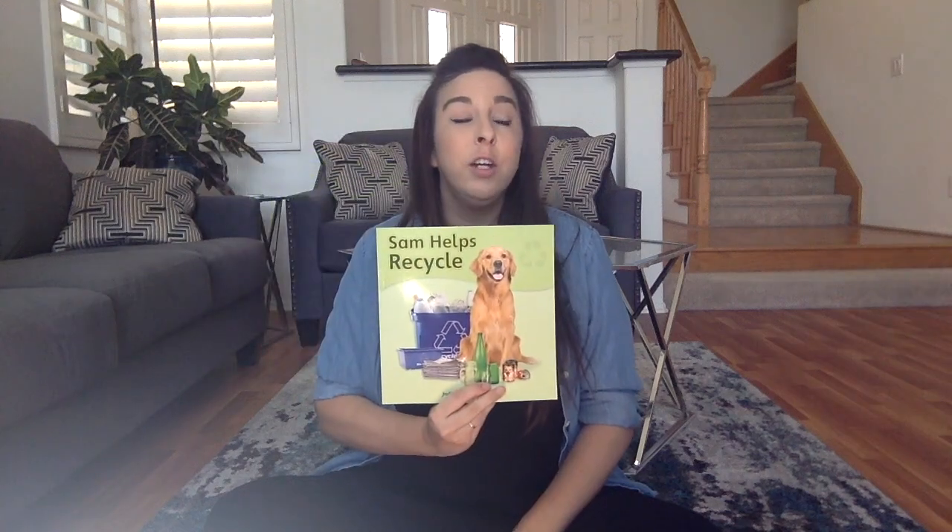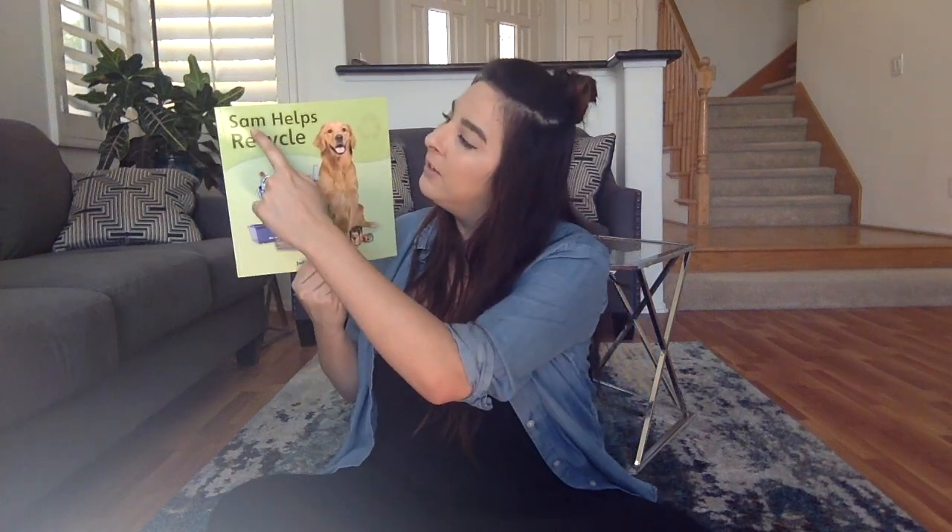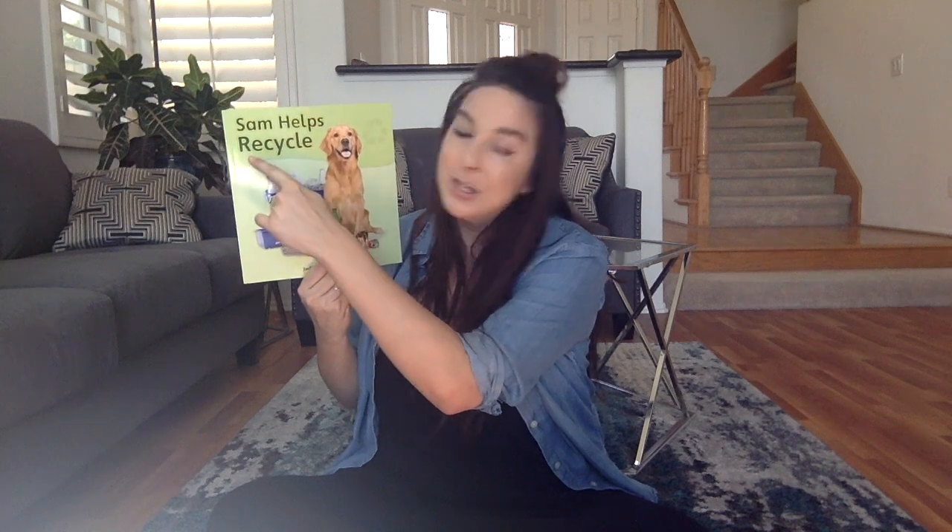I have a story. What could it be? Sit right down and you will see. This story is called Sam Helps Recycle.